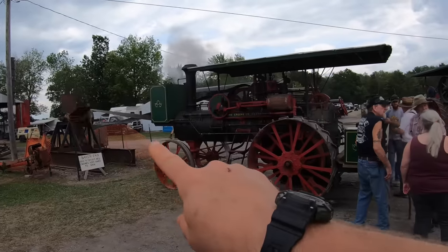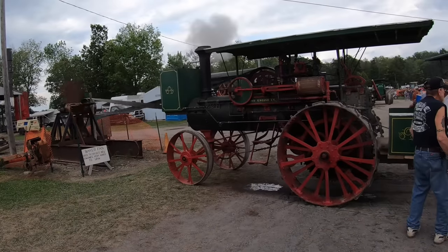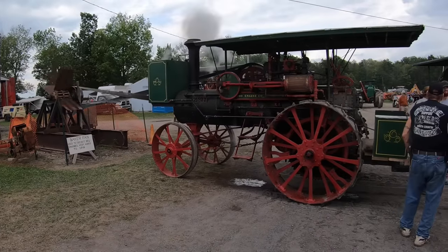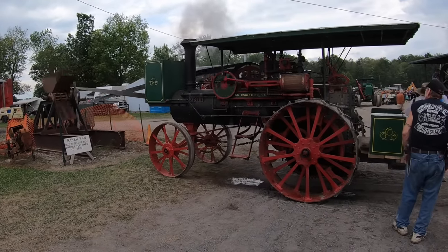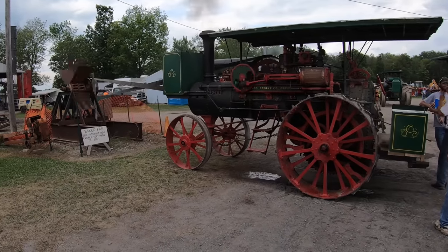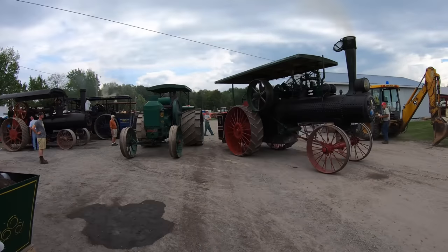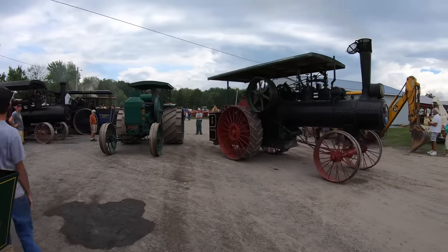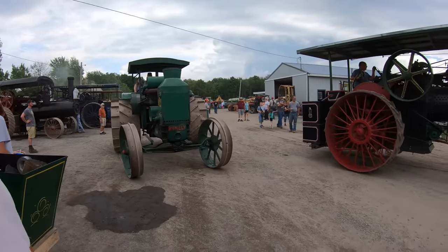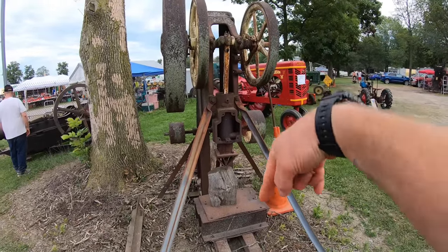This is a Baker fan — air resistance on the fan blades works the engine on the tractor. This is one of the ways you break in a new engine: work it hard with a Baker fan. As long as you've got the right size fan matched to the engine — it doesn't sound like it's working that steam engine very hard though. Looks like we've got a traffic jam here. Here's a full-sized version of the toy wood splitter — up and down, up and down.